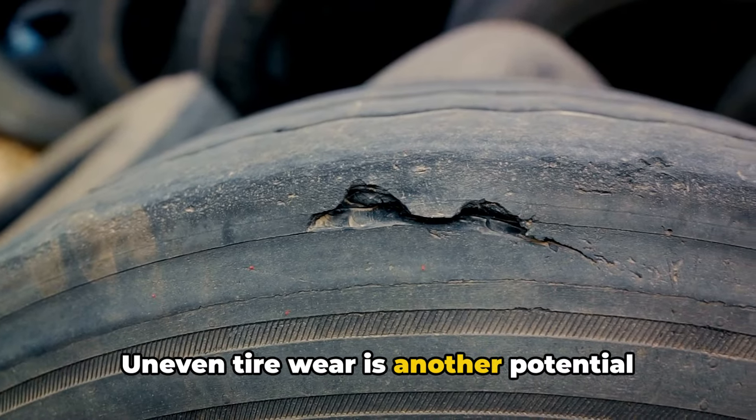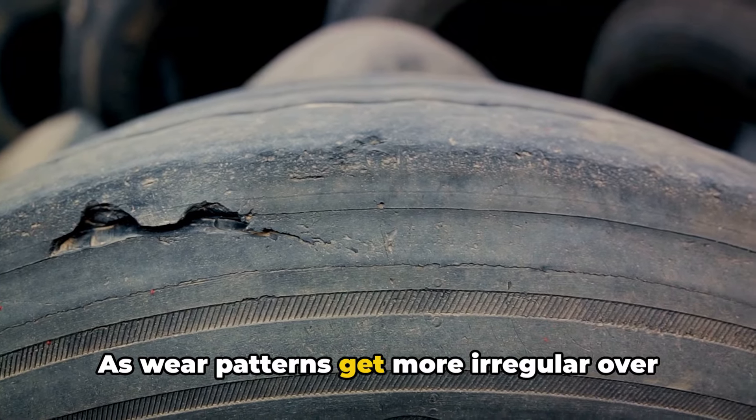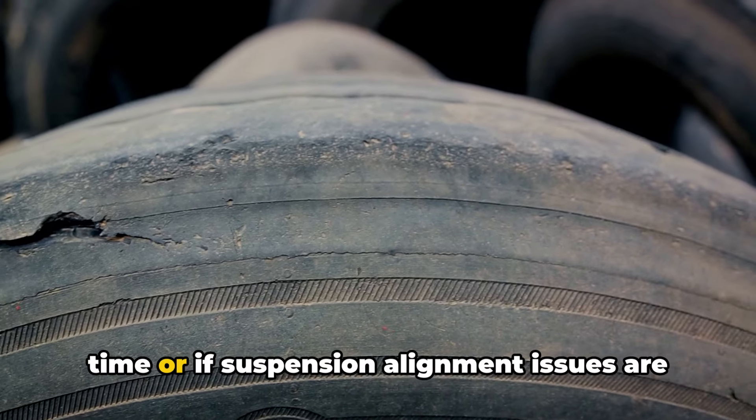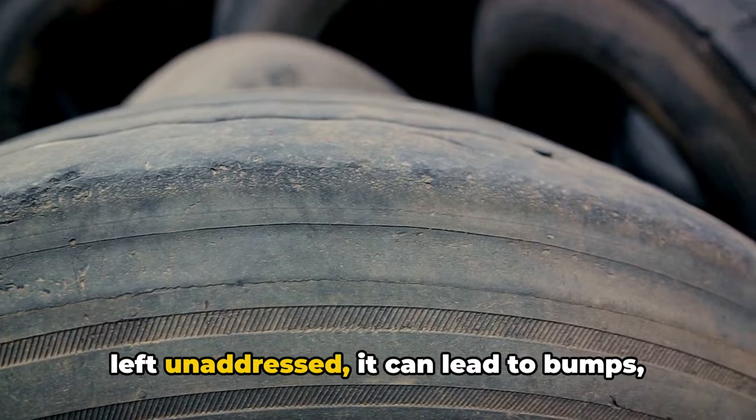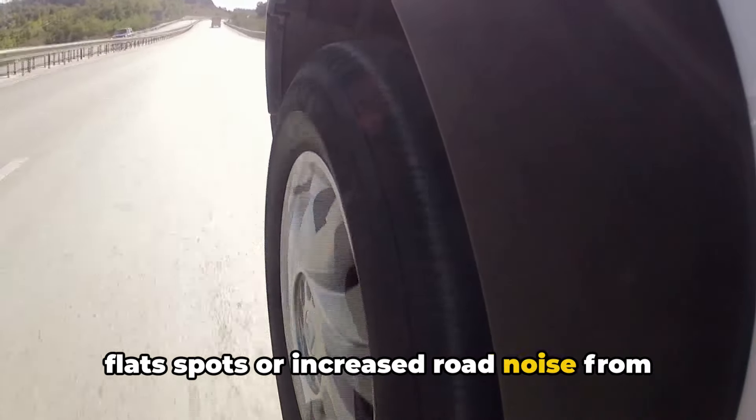Uneven tire wear is another potential cause of high speed vibrations. As wear patterns get more irregular over time, or if suspension alignment issues are left unaddressed, it can lead to bumps, flat spots, or increased road noise from your tires.